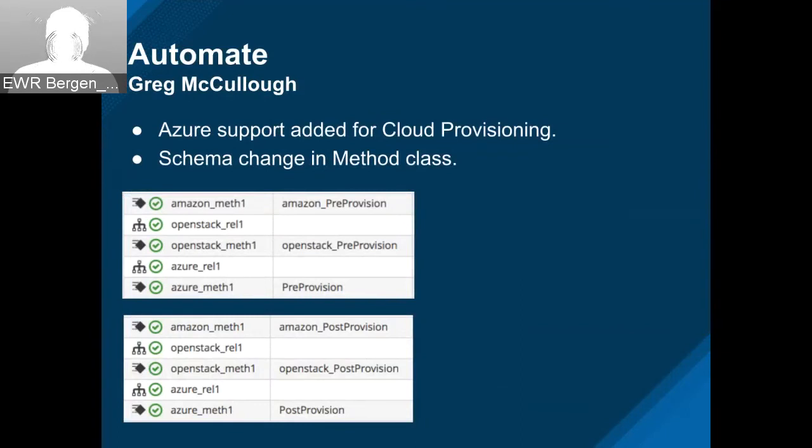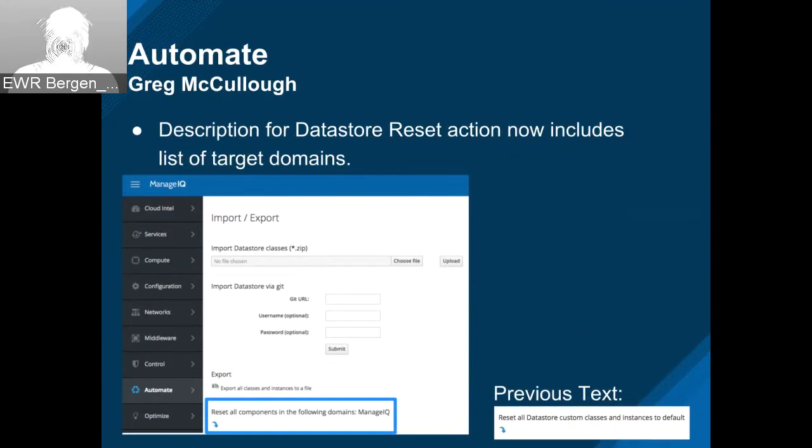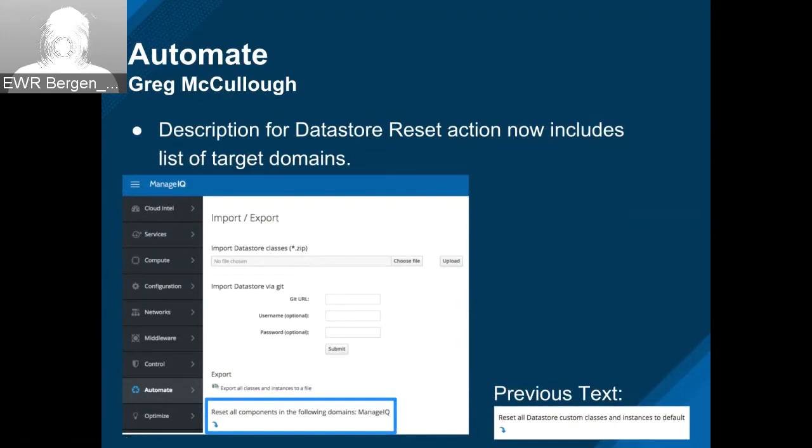The reset in the automate domain — ever since we implemented domains, the reset text was kind of confusing or misleading. We updated that message to tell you what domains will be affected when you reset them. It's basically the domains that we ship on the appliance or that are sitting within the fixtures directory. When you hit reset, they get deleted and then reset from what's on disk. I wanted to make it clear what items would be affected when you run that process.